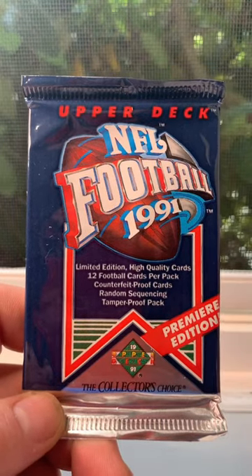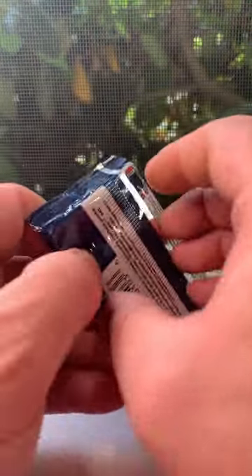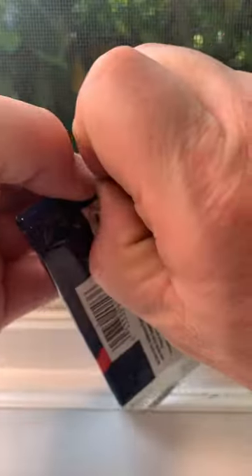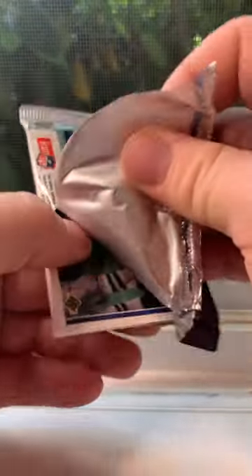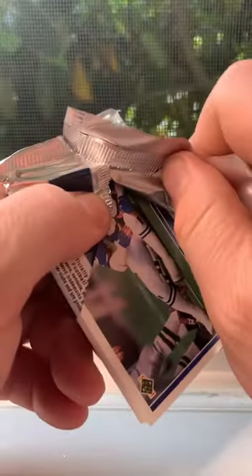1991 Upper Deck NFL football premiere edition — searching for hologram inserts. Hopefully we can find one and make this box worth it. If we can find one or two in this whole box, I'll be pretty happy with that. There are 36 packs in the box, so we've got a lot of chances to strike gold.